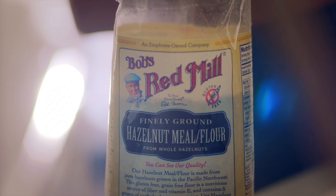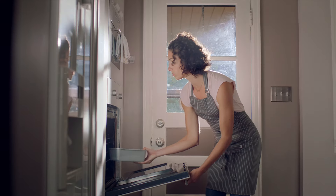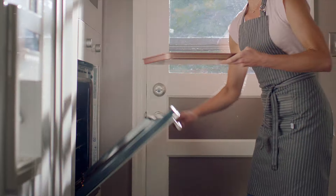Bob's Red Mill has almond flour, hazelnut flour, coconut flour, and dozens of wheat-free, alternative paths to delicious.